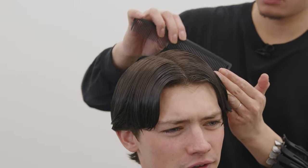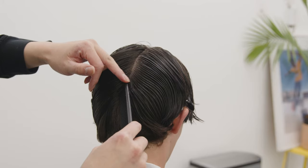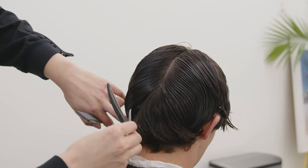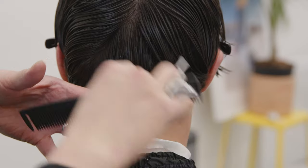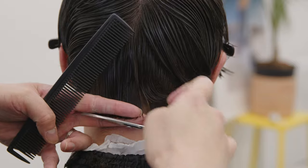To begin any scissor cut, you want to start off with some sectioning. We start off with a T-section to isolate the back of the head, and from there we part the neckline with a triangle section to begin. We start at the neckline as our guideline since our client wants to recreate a more Tom Holland inspired style today.